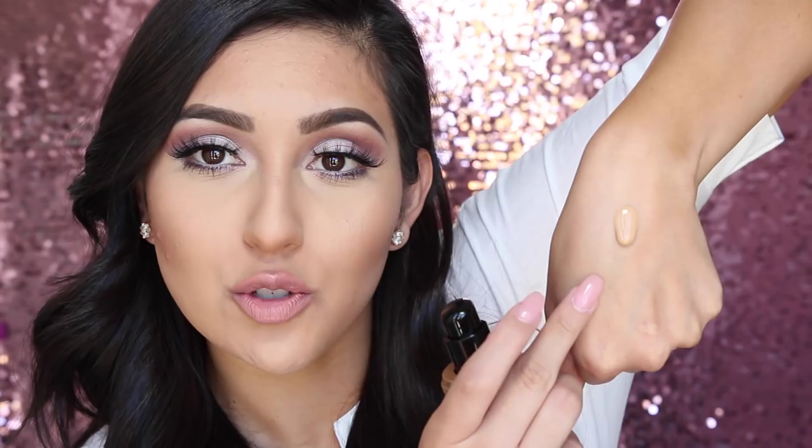It gives you a really flawless full coverage. The consistency is right in between — not super watery and not super thick. I've applied this foundation with a brush, a beauty blender, and my hands, and all three methods give exactly the same result — there's no difference. I don't think anybody would hate this foundation based on the way it feels on skin and how well it blends.